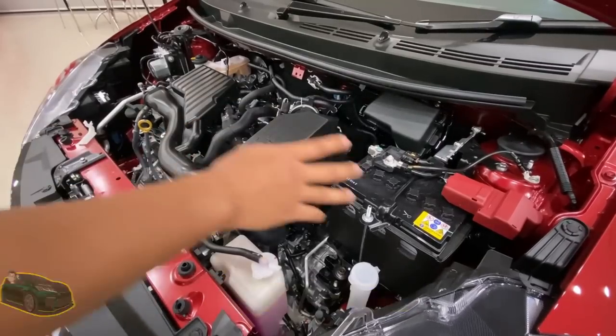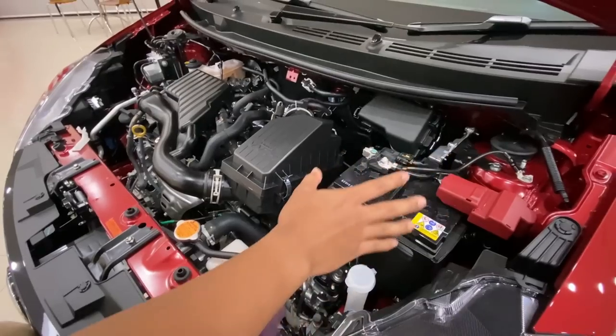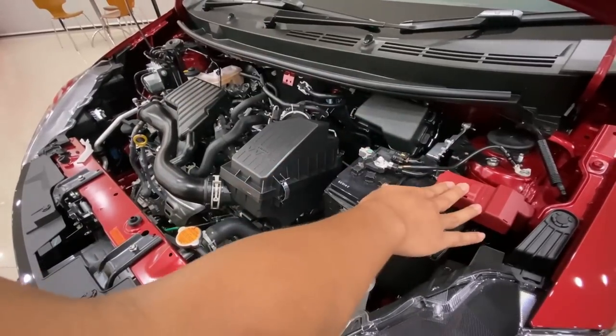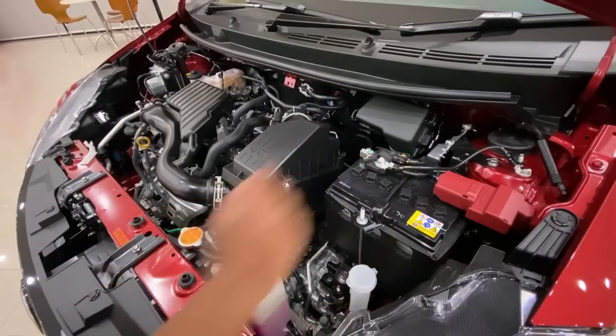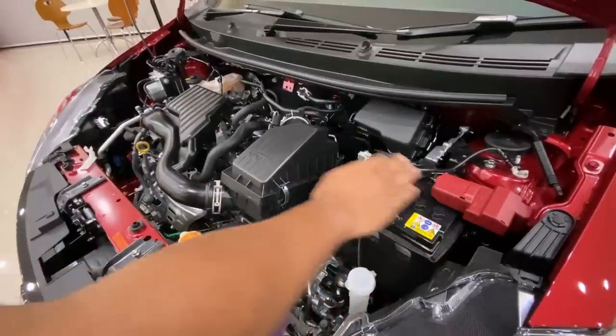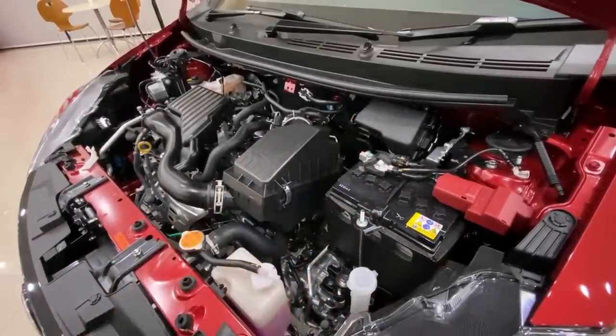Dan lagi satu yang Zik peliknya adalah bateri. Apa kelainan bateri ni? Sebelum ni MyVi 1.5, kepala bateri positif adalah di sebelah kiri, negatif adalah di sebelah kanan. Jadi, Zik tak pasti kenapa sekarang dia buat positif di sebelah kanan dan negatif di sebelah kiri. Yang tu Zik tak pasti dan mungkin ada sebab dia. Alright, jadi kita cerita tentang dalaman pula.